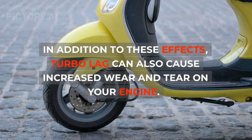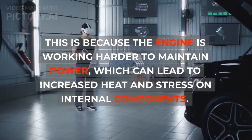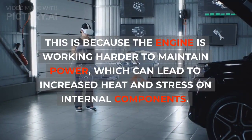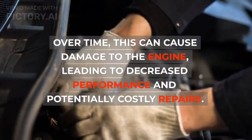In addition to these effects, turbo lag can also cause increased wear and tear on your engine. This is because the engine is working harder to maintain power, which can lead to increased heat and stress on internal components. Over time, this can cause damage to the engine, leading to decreased performance and potentially costly repairs.